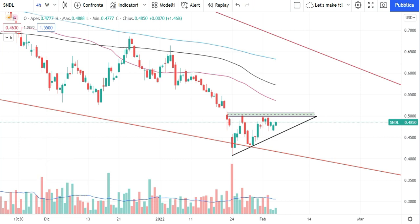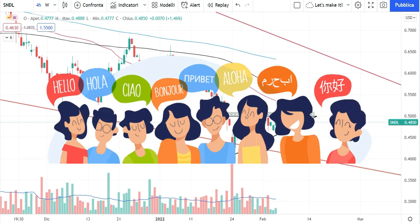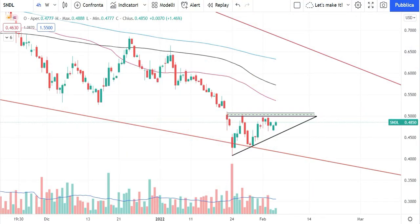Welcome back to my channel — Behind the Trade. If you enjoyed this video, please subscribe by clicking the button at the bottom right of the screen. This video, like my others, is subtitled in more than ten languages. Quick disclaimer: I'm not a financial advisor and these are just personal opinions, not financial advice. Let's get started.